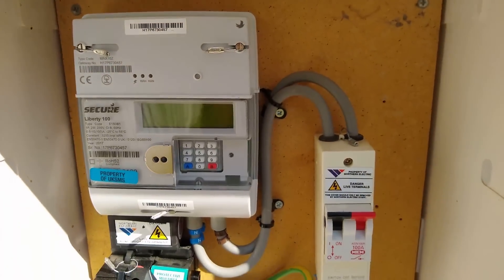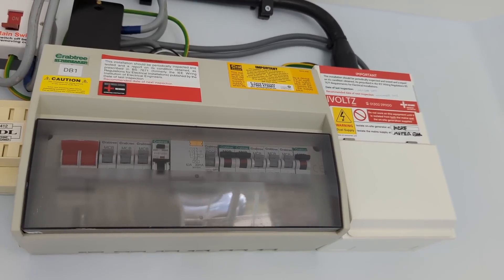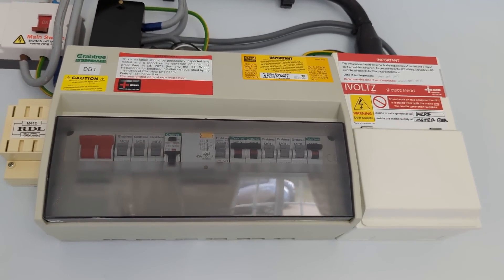Your electricity meter is owned by your electricity supplier — the company that you pay your electricity bills to. The fuse box inside your property, sometimes known as a consumer unit, is owned by you.